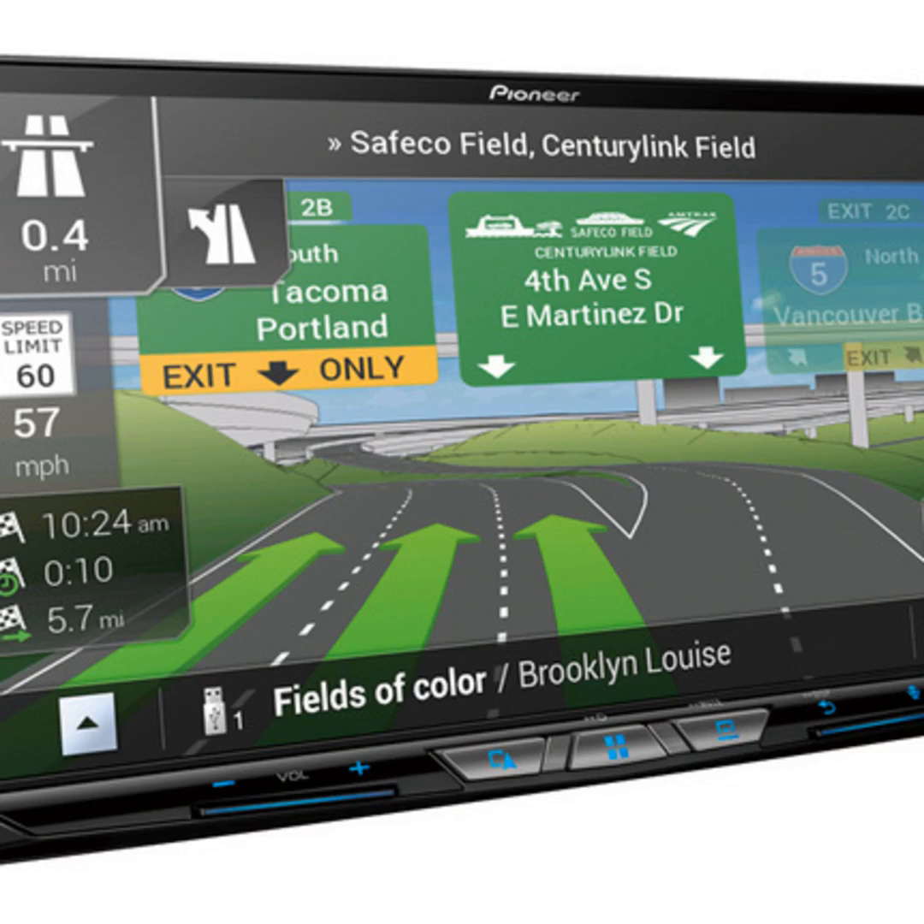Find more at PioneerElectronics.com. You can find us at Textination.com. I'm Fred Fishkin.